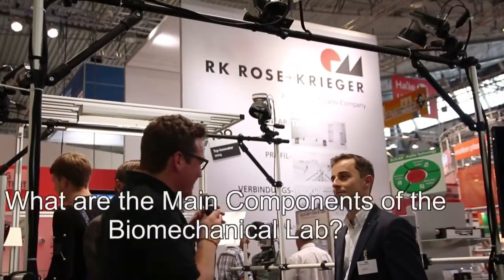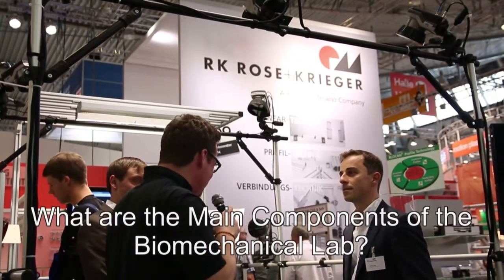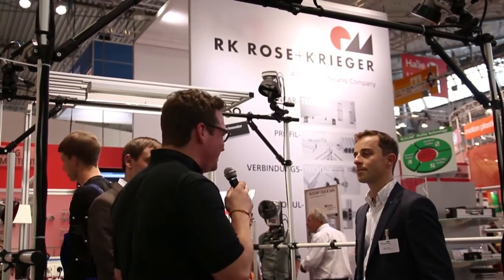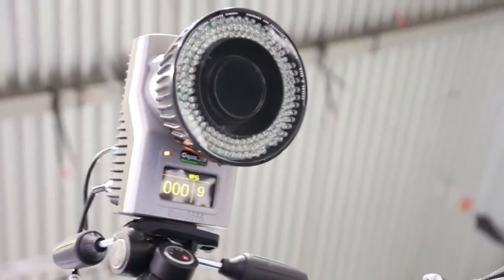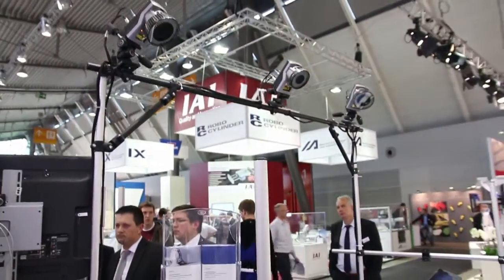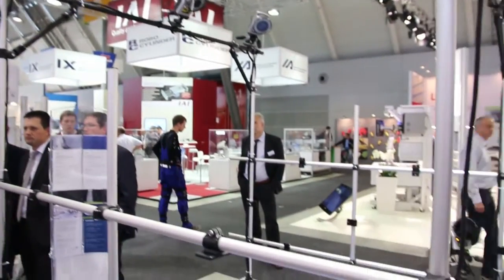Urban, in this particular setup there are different main components integrated. Could you explain what we have here? We have three systems combined. First, we have the motion capture system by Qualysys. Second is the modular system itself. And the third part are the force plates — as you can see, they are embedded a little into the ground.